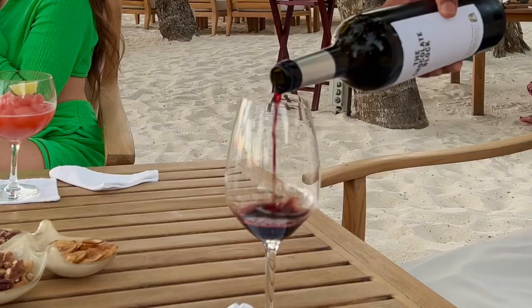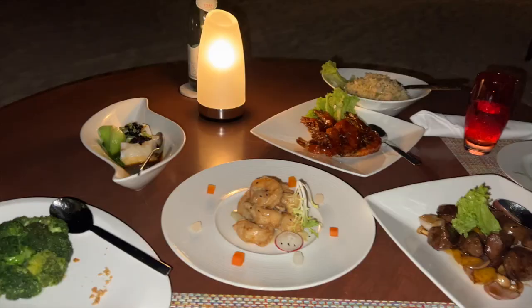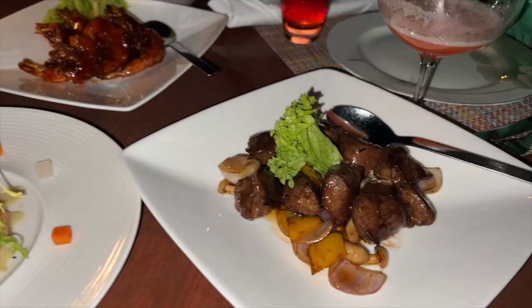We've got a nice glass of red and we're just going to sit here, watch the sunset, and then go for dinner. This is our amazing dinner — we've got wasabi prawns, cod in black beans, some prawns, and some beef. Yum.